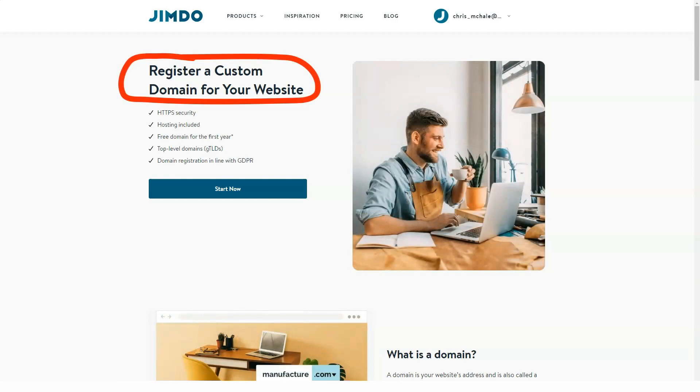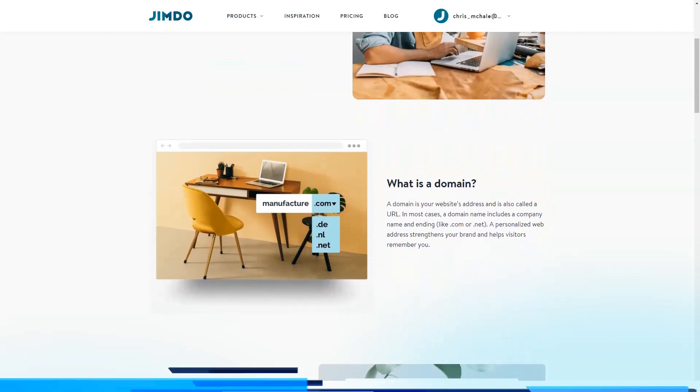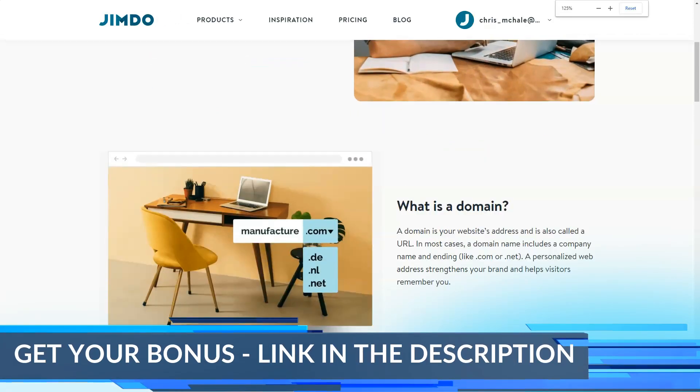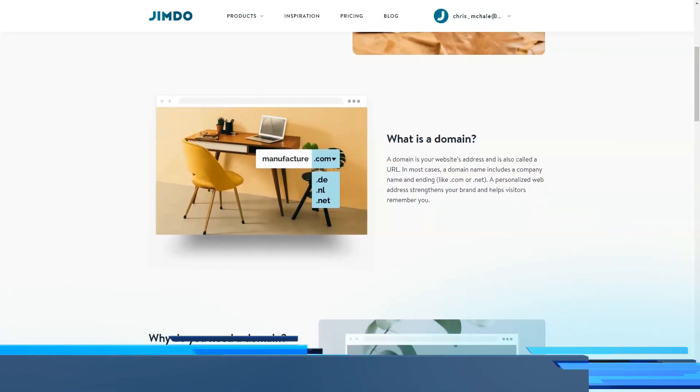You'll learn how to customize shipping expenses, create discount codes, track the inventory list and other nuances during the web creation process. Jimdo also offers a free app for iOS and Android that allows managing your online store on the go. That's really convenient and simple.